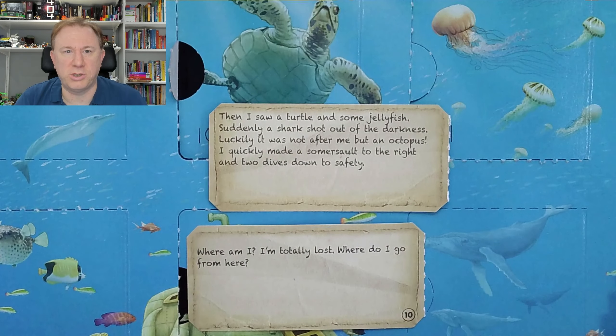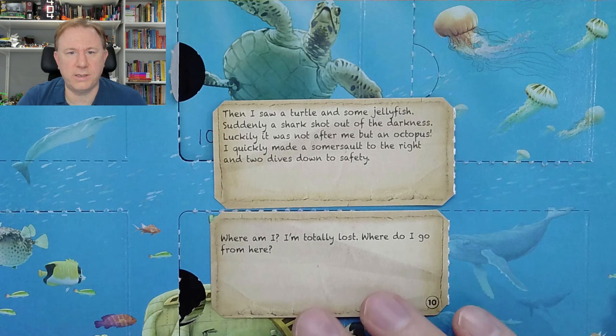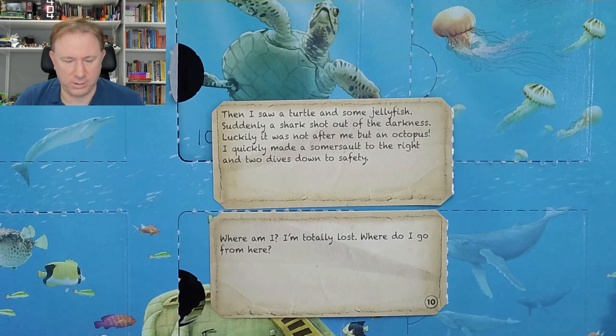"Then I saw a turtle and some jellyfish. Suddenly, a shark shot out of the darkness. Luckily, it was not after me, but an octopus. I quickly made a somersault to the right and two dives down to safety. Where am I? I'm totally lost. Where do I go from here?" Well, that seems to be describing a route around the doors of the calendar, because they're each illustrated with sea creatures.